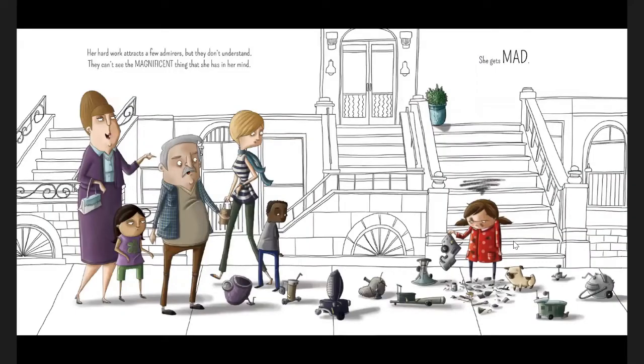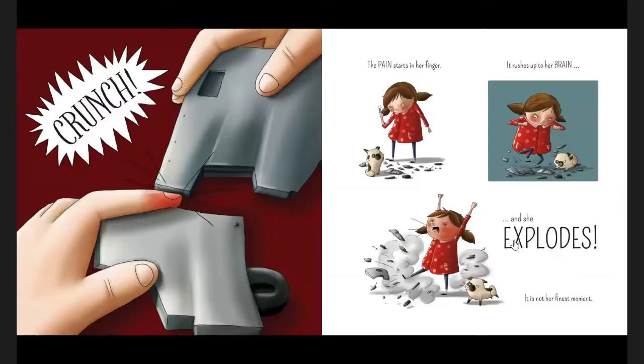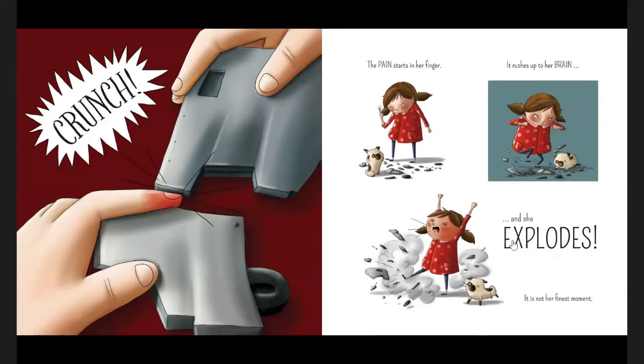Her hard work attracts a few admirers, but they don't understand — they can't see the magnificent thing she has in her mind. She gets mad. The angrier she gets, the faster she works. She smashes pieces into shapes, jams parts together, and pummels little bits in. Her hands feel too big to work and her brain is too full of all the not-right things. If only the thing would just work. Crunch — the pain starts in her finger, rushes up to her brain, and she just explodes. It's not her finest moment. "I'm no good at this. I quit."